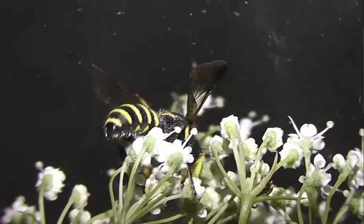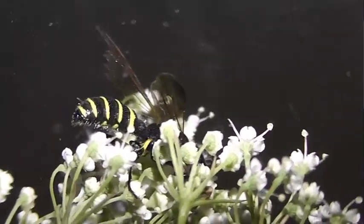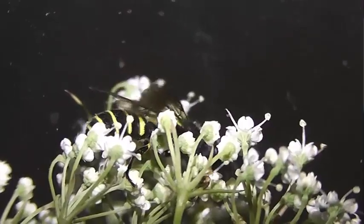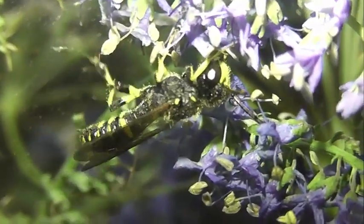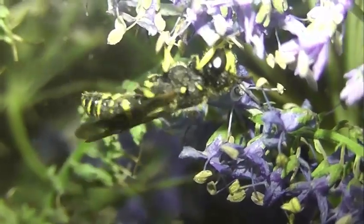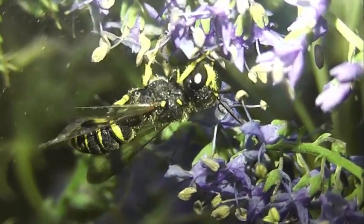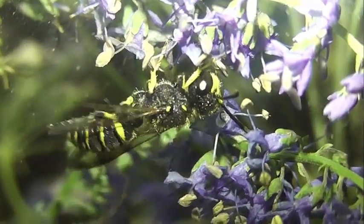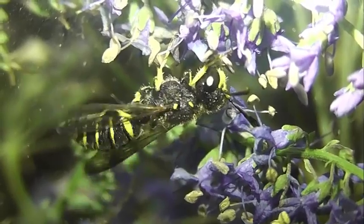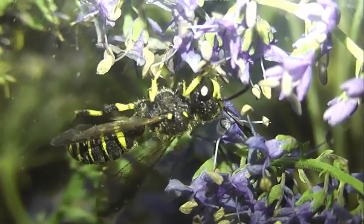Чаще всего выбирают открытые горизонтальные участки, хотя могут устраивать норки на обрывах и крутых склонах. Часто образуют крупные скопления. Ходы для гнезда роют сами, но иногда для начальной части гнезда используют норки других насекомых или естественные углубления в земле.